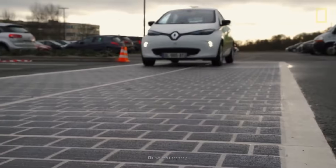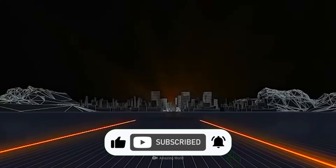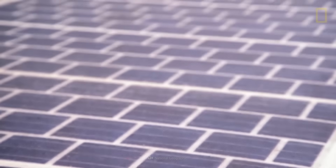Thanks for joining us on Trendsetters. Don't forget to like, subscribe, and hit the bell so you won't miss any groundbreaking insights. Until next time, stay curious and keep exploring.